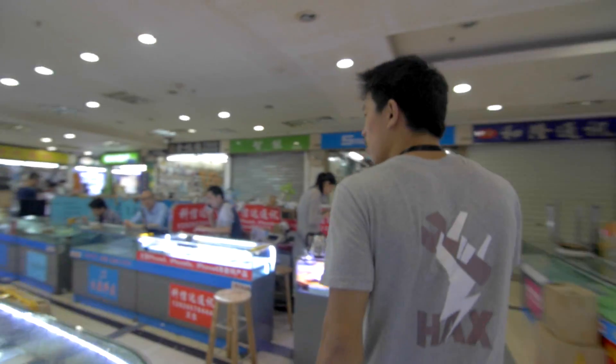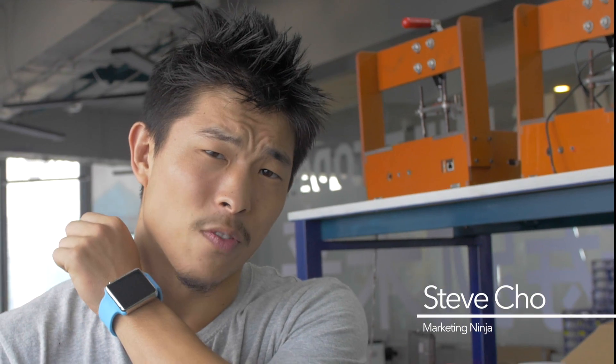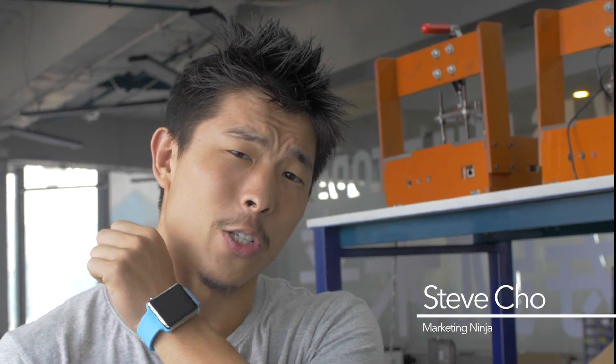But here in the heart of Shenzhen's electronic markets, we found something suspiciously familiar. If imitation is the highest form of flattery, then the Chinese have got it down to a science.